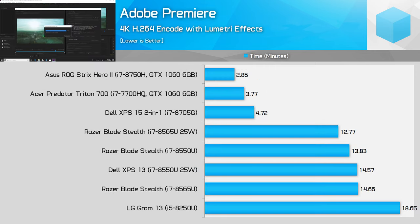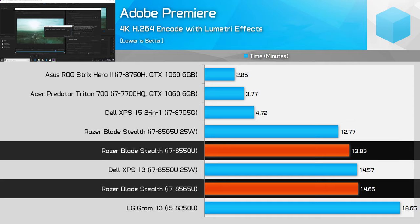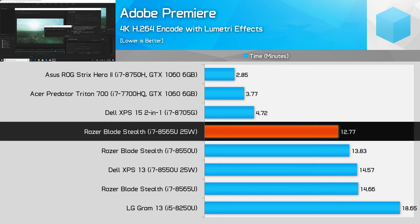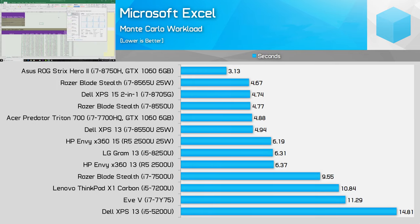Adobe Premiere benefits strongly from GPU acceleration, and the iGPU in these 15W CPUs is pretty weak. The top three CPUs with discrete-class graphics smoke the competition here. The 15W 8565U falls slightly behind the 8550U—a strange result and the only benchmark where this was the case—while the 25W configuration is 14% faster. Microsoft Excel runs entirely within the PL2 boost state, so there is no difference between the 25W and 15W configurations. The i7-8565U holds a small advantage over the 8550U, and both sit around the same mark as the 7700HQ.